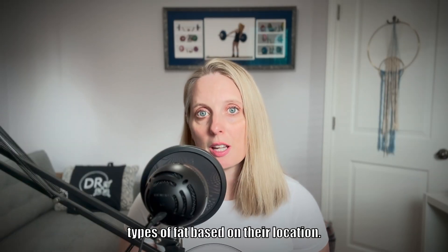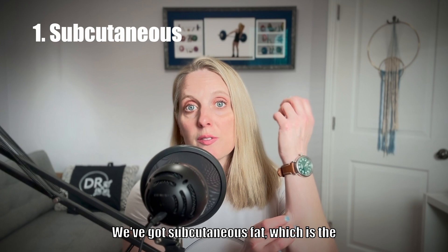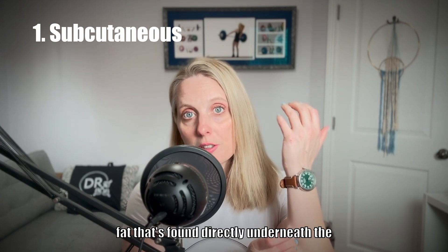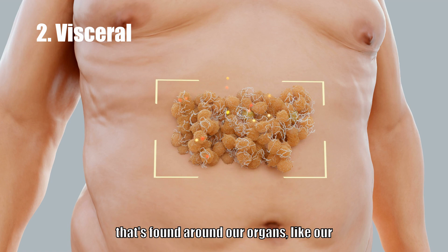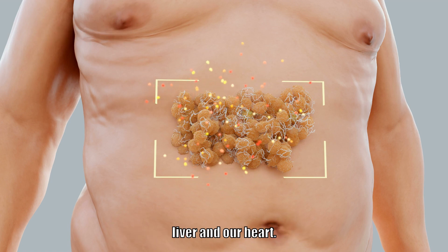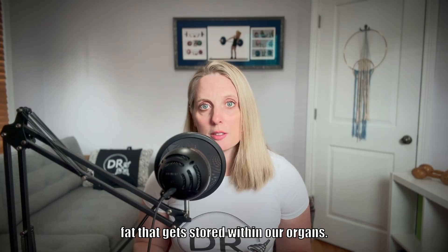Belly fat includes several different types of fat based on their location. We've got subcutaneous fat, which is the fat found directly underneath the skin. We've got visceral fat, which is the fat found around our organs like our liver and our heart. And then we have ectopic fat, which is fat that gets stored within our organs.